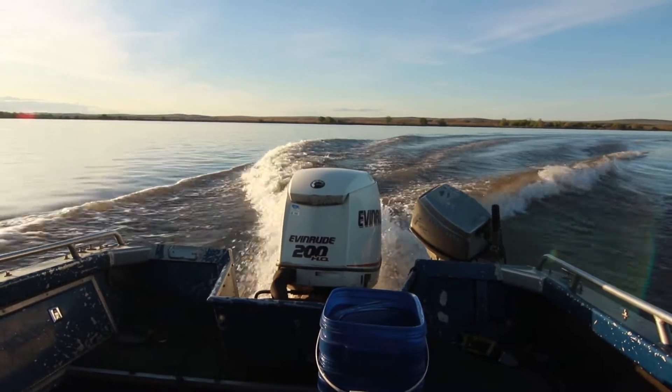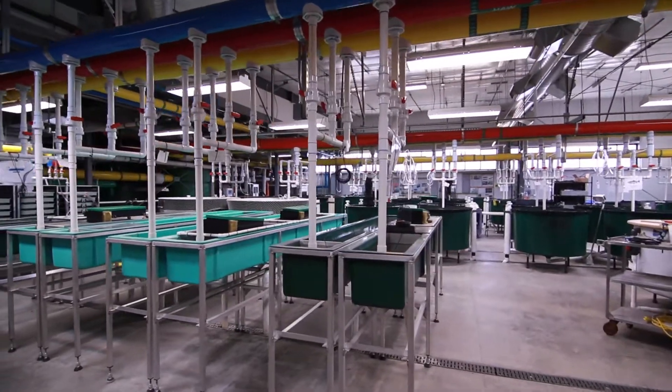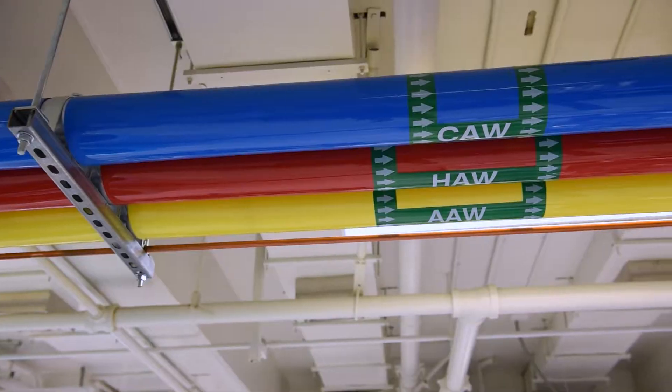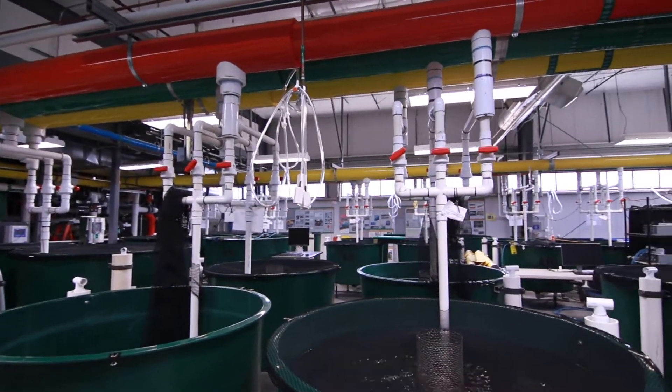The facility actually has access to river water from the Columbia River. Water is sand filtered, passes through a UV lamp to disinfect the water, and then it is either heated or cooled to produce a range of temperatures from about 40 up to about 75 degrees Fahrenheit.